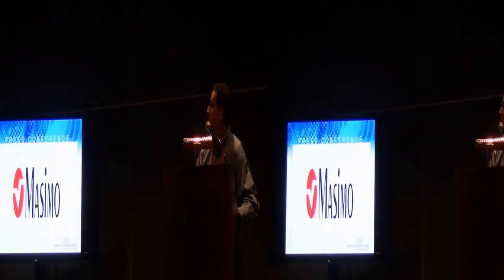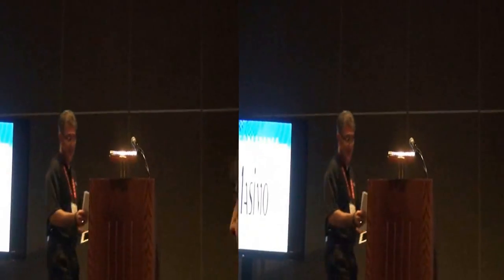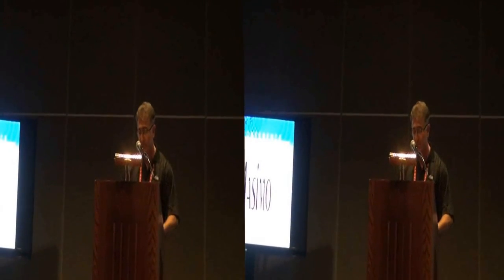Next up is Massimo. Hi, my name is Massimo, the Senior Vice President of Business Development at Masimo Corporation. We're here to introduce our first commercially available pulse oximeter to the market. It's been unveiled last week and it's on Amazon.com, so it's already available.